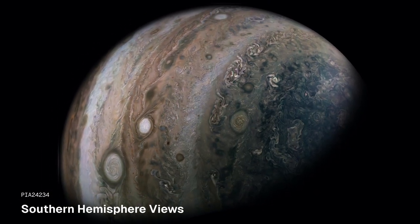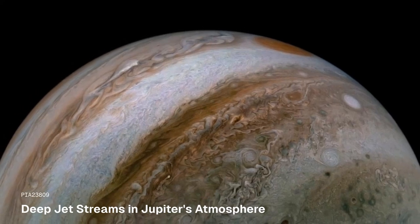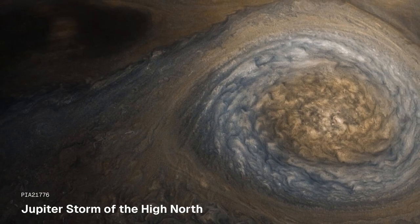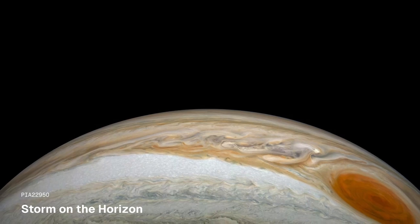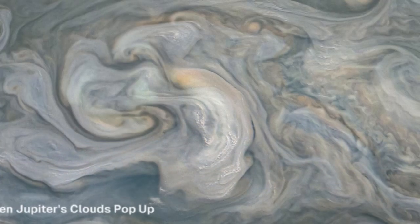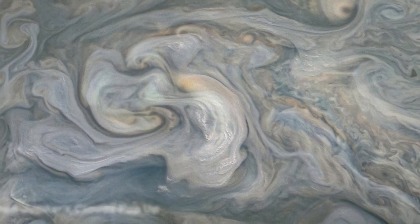Jupiter's day lasts only 10 Earth hours; its year is 12 Earth years. Jupiter has no solid surface, but it may have an Earth-sized core.